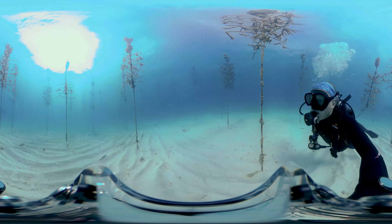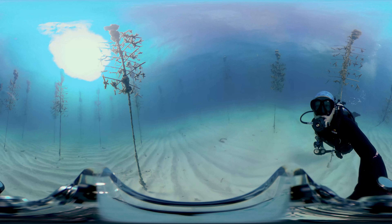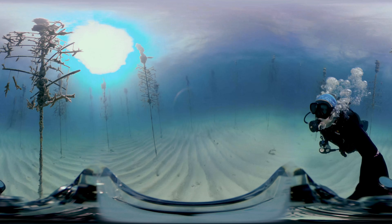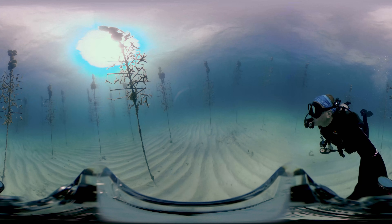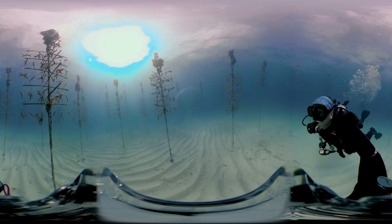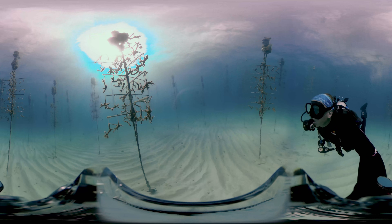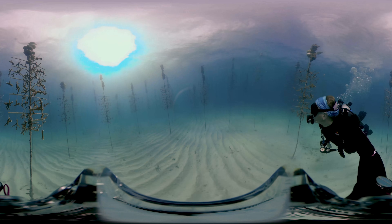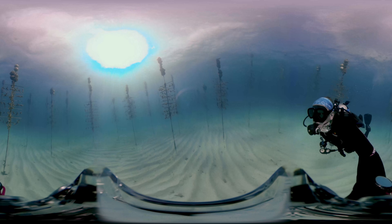This is just one of our nurseries. We actually have seven, located from Key West to this one in Cary's Fort. Our biggest nursery has 500 trees and takes up over an acre and a half of space, which is just a little bigger than a football field. All in all, our seven nurseries produce over 45,000 corals to be reef-ready every year, and we're planning to add more in the years to come.